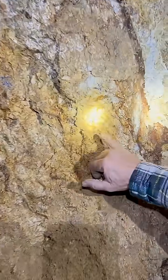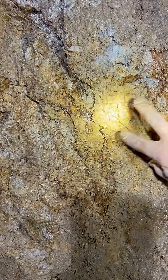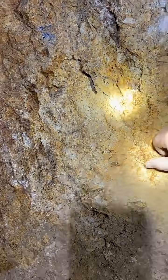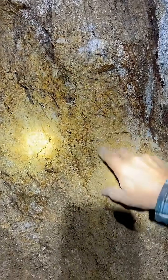And you can see all these little micro quartz veins in here — hopefully you can see all that. That's a vein there, it's just spider-webbed with these little micro quartz veins and all this iron oxide alteration.